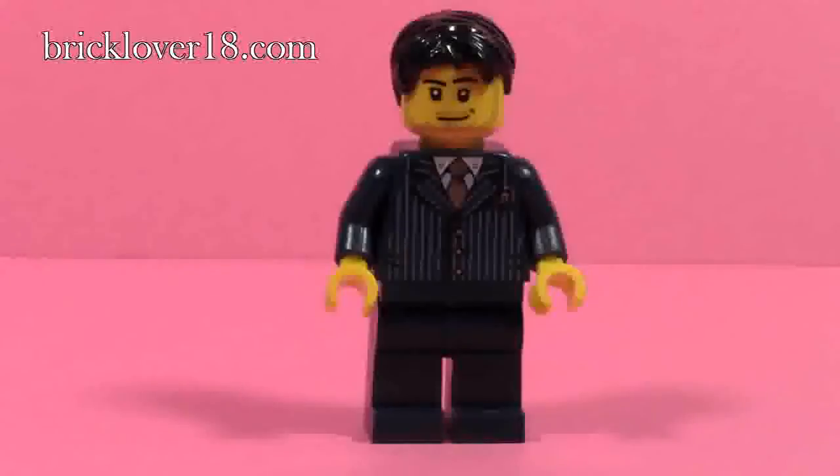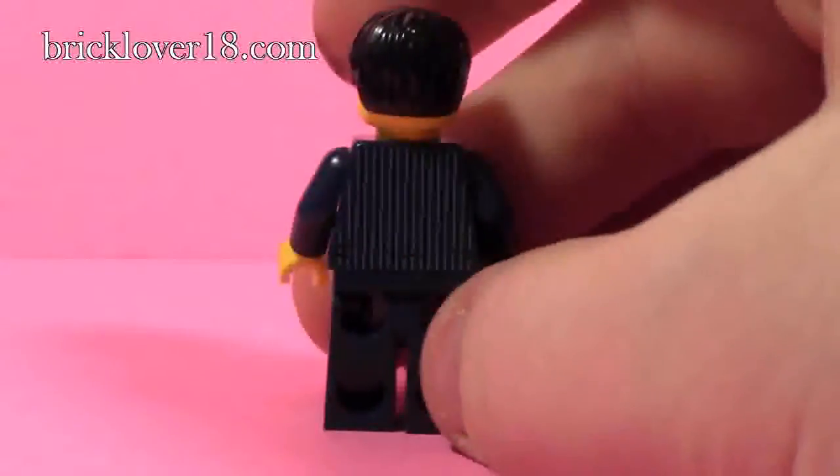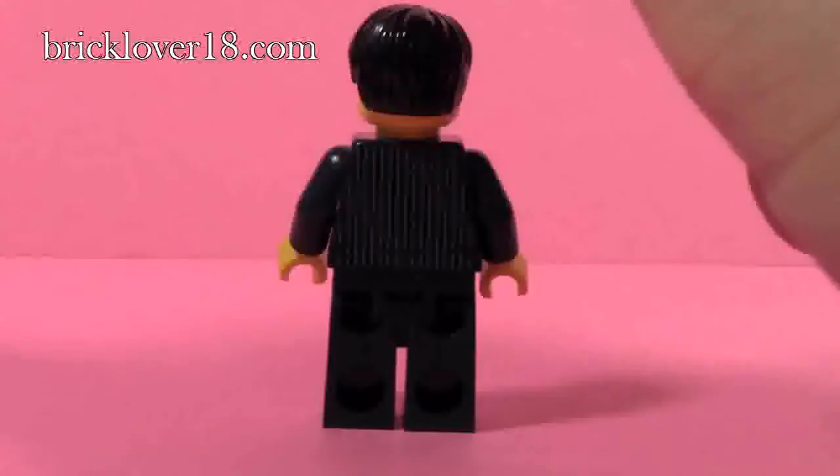Next up is the last minifigure in the set, and that is the man. He is very dressed up with his dark blue tuxedo, golden tie, and golden buttons. He has black hair, and his torso does have printing on it — it continues the striped pattern from his tuxedo on the back.